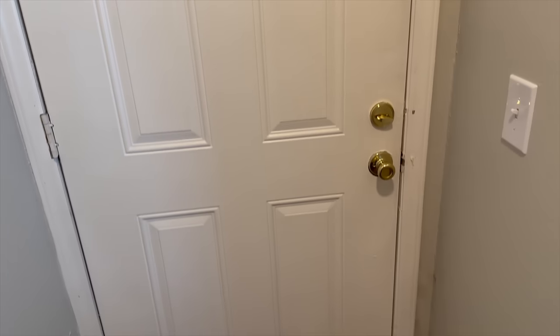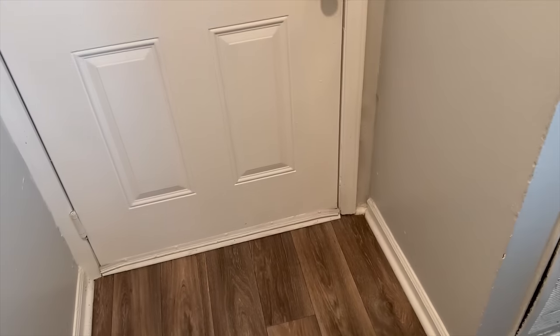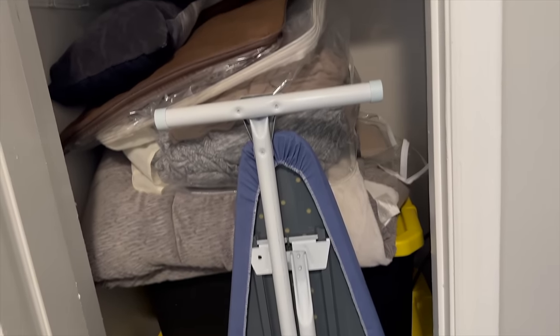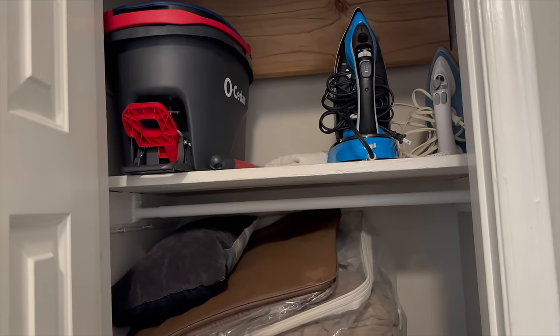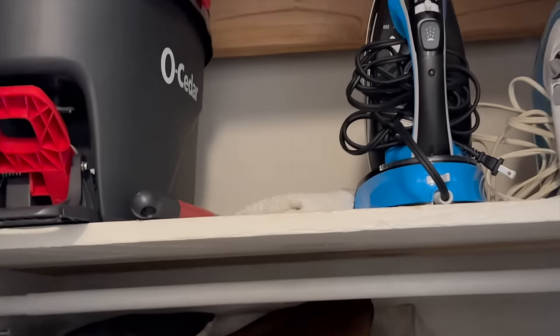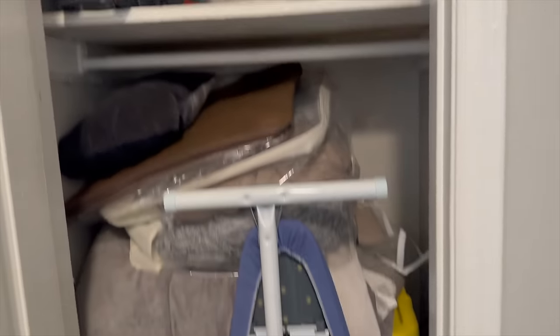So here's my front door, what it looks like, and that's like the little foyer. This is the coat closet. I just keep mostly the storage buckets and my ironing board, some extra comforters, a pillow, and then my mop bucket and mop. And then there's a towel to clean. Yeah, that's it.